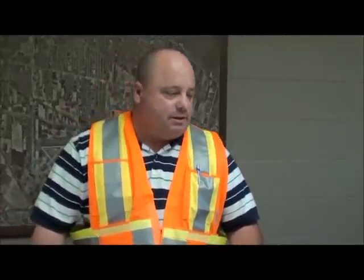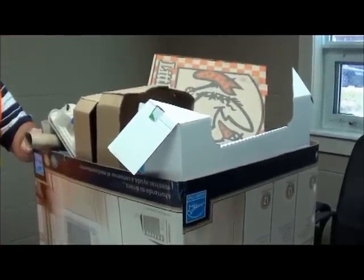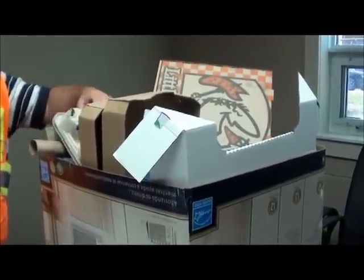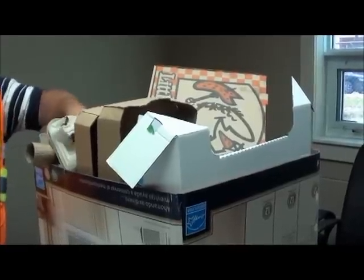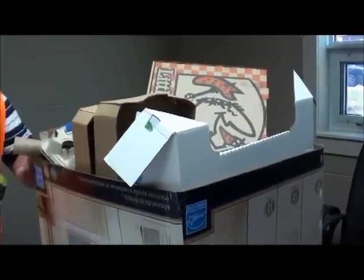What if somebody runs out of space in their red box? You just find a box of comparable size and you can place your pizza boxes, Tim Hortons carryouts, paper rolls, and any paper beverage containers in there.